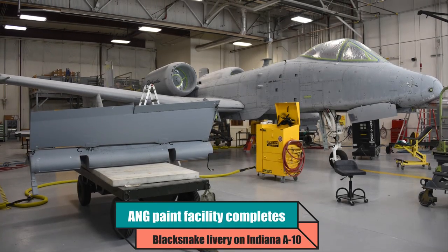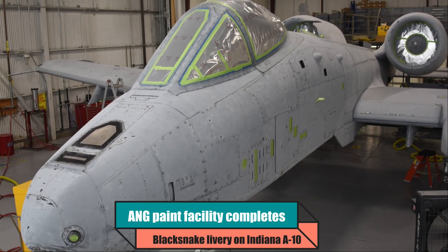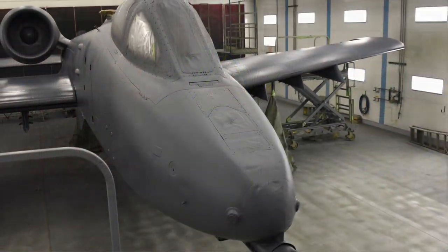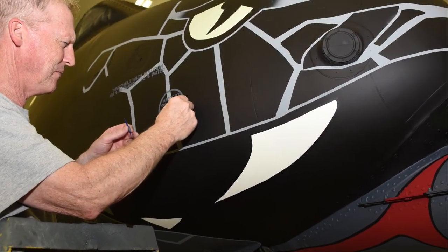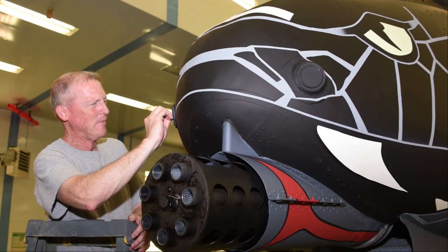Air National Guard's Payne facility completes Black Snake livery on Indiana A-10 Thunderbolt II Aircraft. 185th Air Refueling Wing, Iowa Air National Guard. Story by Senior Master Sergeant Vincent DeGroot, Friday, July 9, 2021.